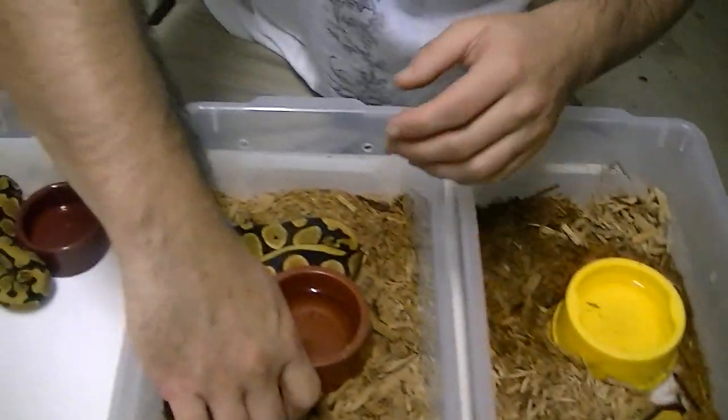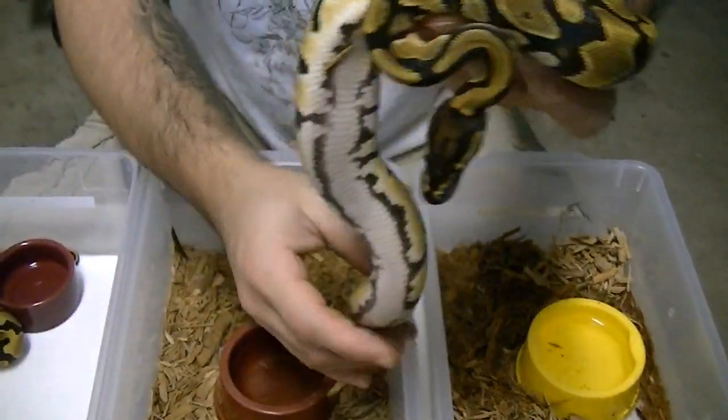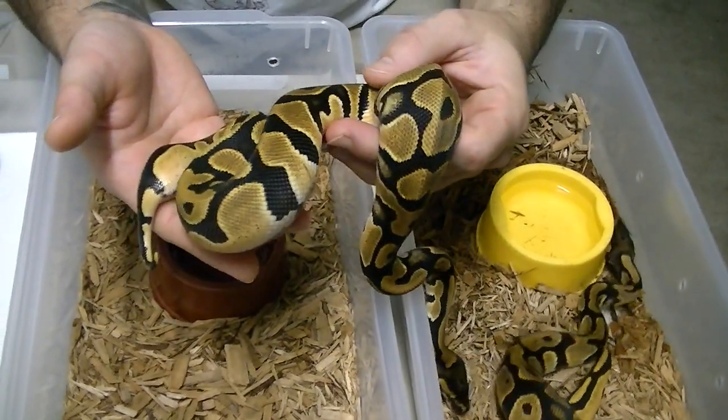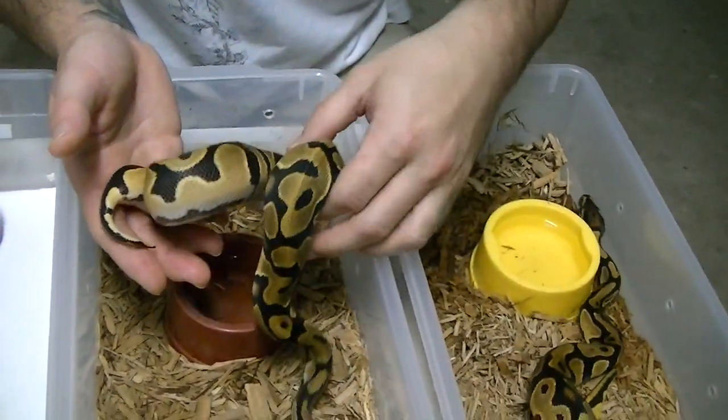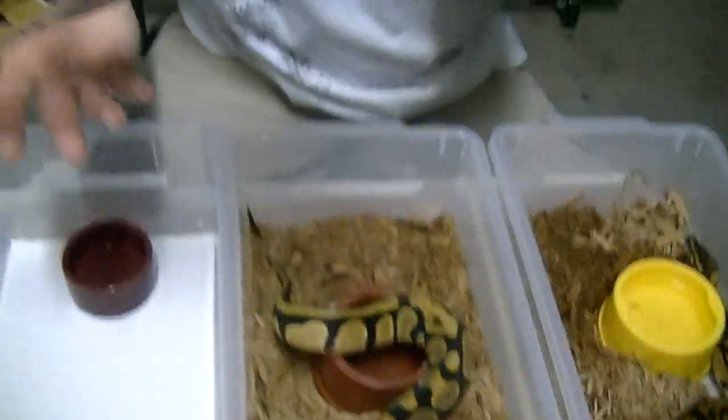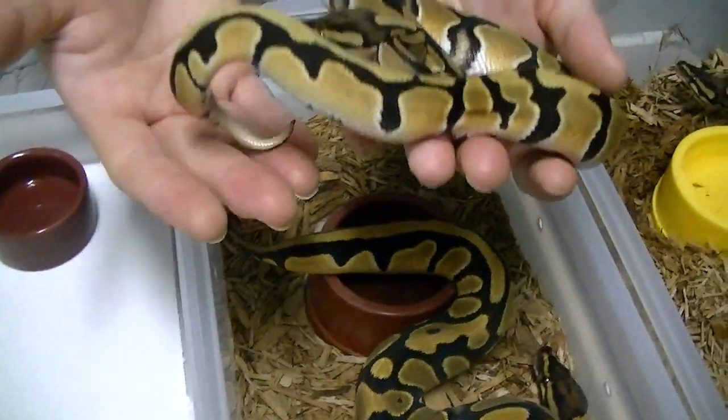But these girls are not for sale. Another Orange Dream fire girl. And here's another Orange Dream fire girl — this one started off a little slower, so she doesn't have their size.